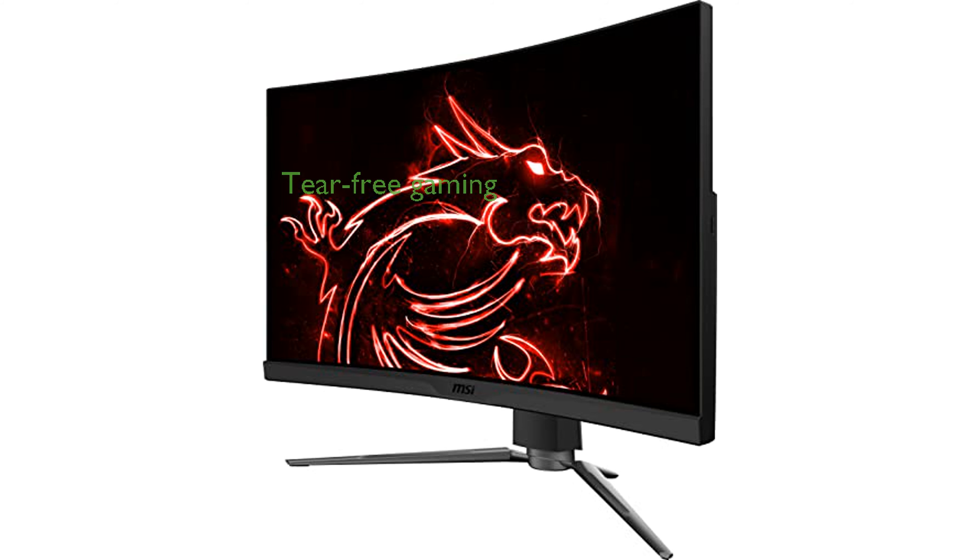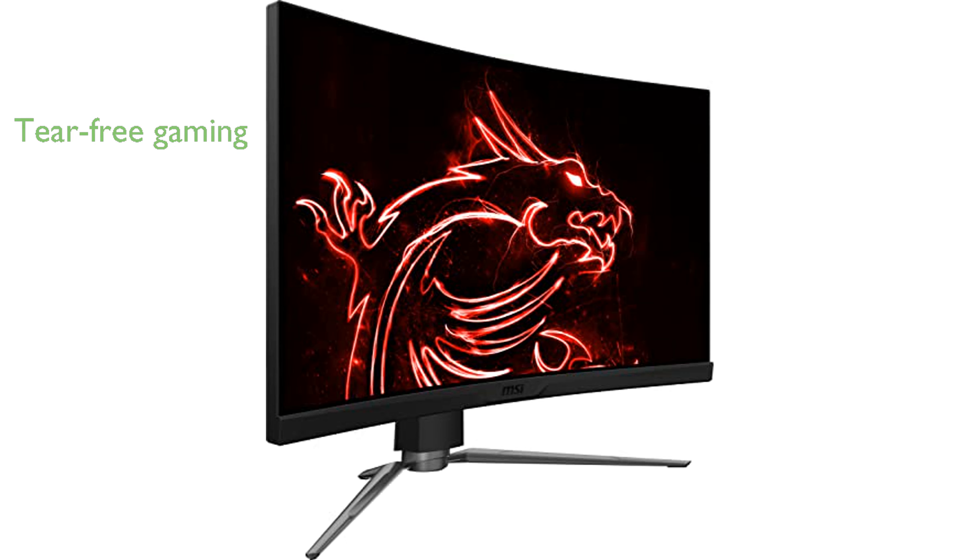The inclusion of AMD FreeSync Premium technology provides tear-free and fluid gaming, making it ideal for fast-paced action games. This monitor's night vision feature enhances visibility in dark scenes, giving you a competitive edge in low-light gaming environments.